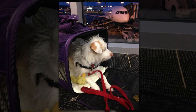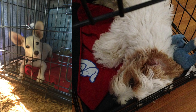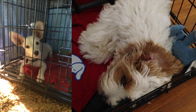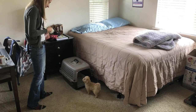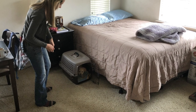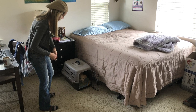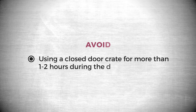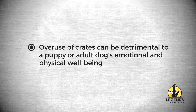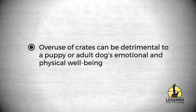Crates can be useful for travel if your dog ever needs to stay at the vet, or to keep puppies safe and out of trouble for short periods during the day. Crates can also be used for puppies at night while they sleep. Dogs are social animals, so it's ideal to place a crate next to the bed so they still feel safe in close proximity to you. Avoid using a closed-door crate for more than one to two hours during the day, as overuse can be detrimental to a puppy or adult dog's emotional and physical well-being.